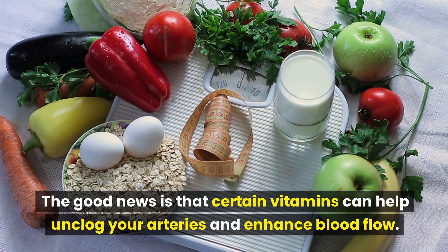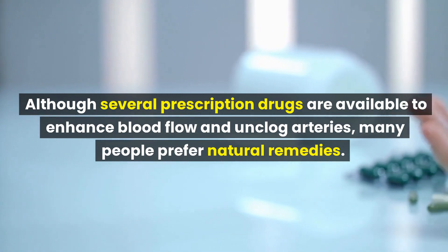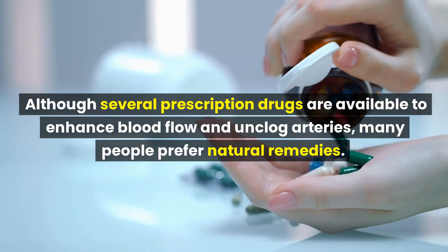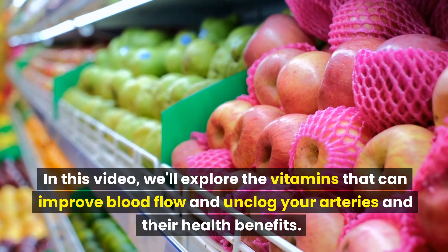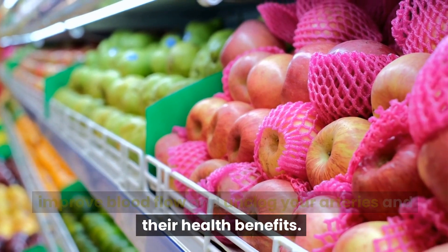The good news is that certain vitamins can help unclog your arteries and enhance blood flow. Although several prescription drugs are available, many people prefer natural remedies. In this video, we'll explore the vitamins that can improve blood flow and unclog your arteries and their health benefits.